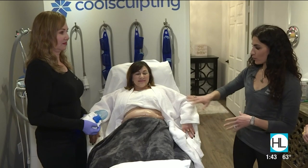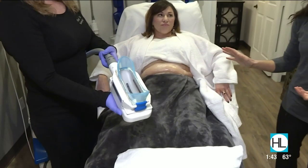Our patient Mindy is sitting here waiting patiently and she's already been prepped and ready to go. We have to clean the skin first and then we put this gel pad on the skin to help protect it from getting frostbite, because we do get it very cold. And this is actually the device that's going to be put on.